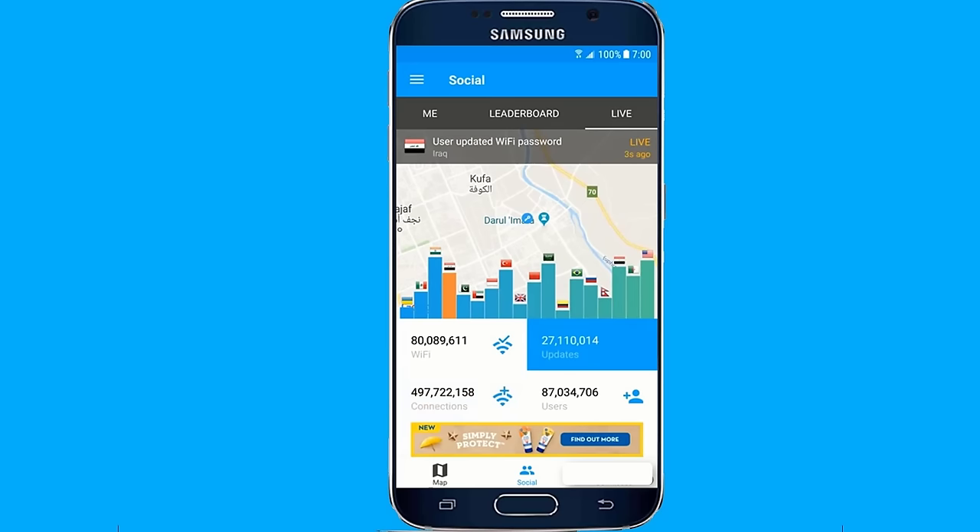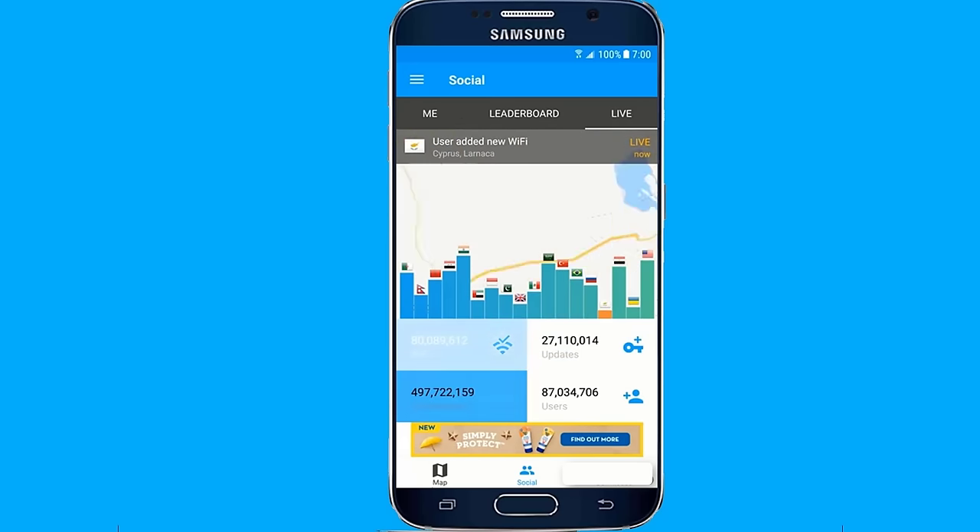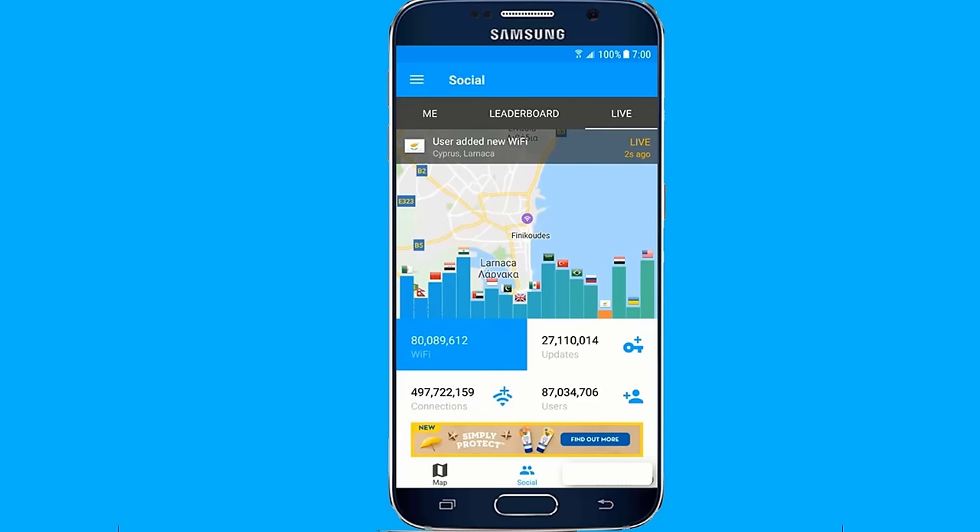that offer free Wi-Fi — town halls, universities, and more. So why not make the most of it? With this application it will be easier for you to locate all these free hotspots.